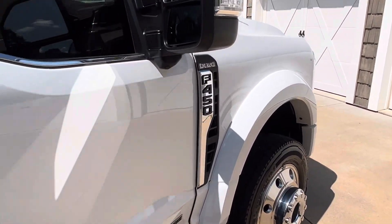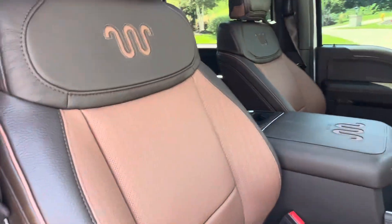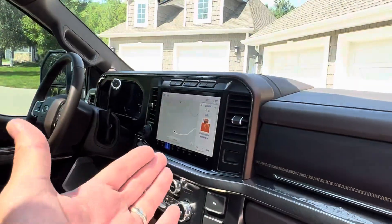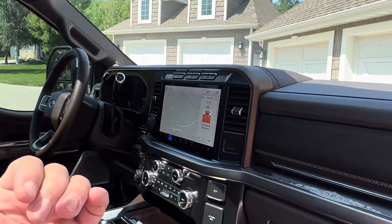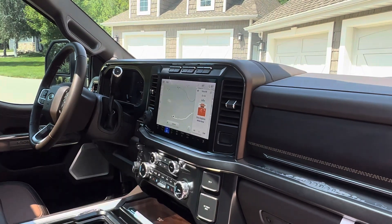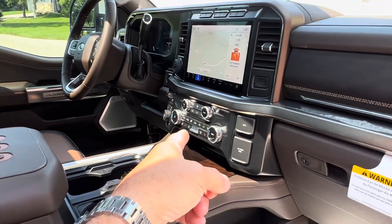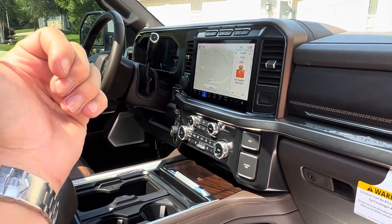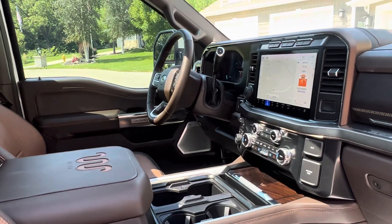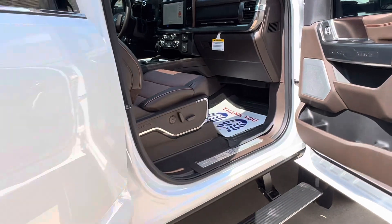Pretty much every option you can think of on the inside. Gorgeous King Ranch leather — check out that two-tone, it's just unbelievable. We've got the panel roof up top, a giant screen, backup camera, 360-degree camera, and also the option to see inside the bed when you're hooking up your fifth wheel. Heated and cooled seats on both sides, heated seats in the rear. It's just gorgeous — the ultimate tow vehicle.